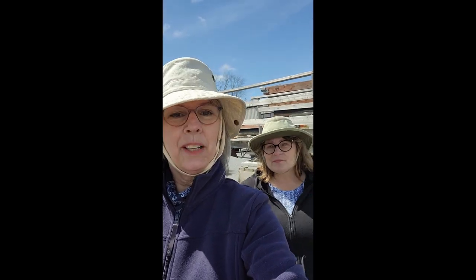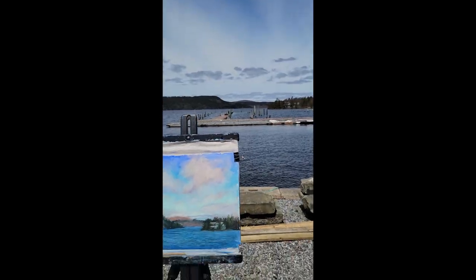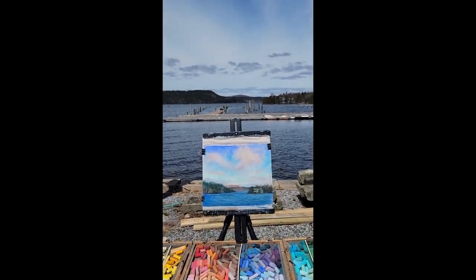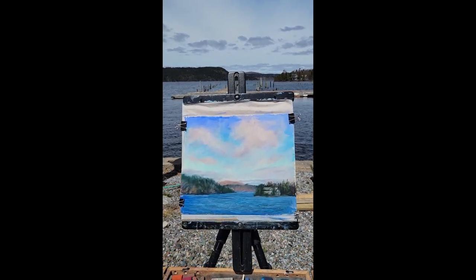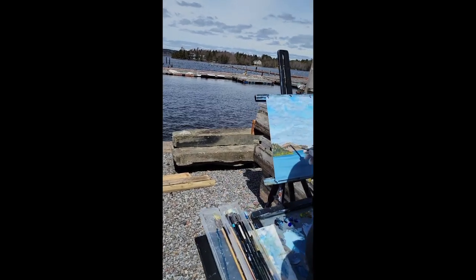Hi folks! It's Dale and Helen back at the Rossay Yacht Club. We finished for the morning — it definitely got warmer and we were protected from the wind. I'll show you what we've done. I'm working in pastels. The sky has definitely changed from when I was working on it this morning, but this is what I've done. Helen is working on the same scene in oils.